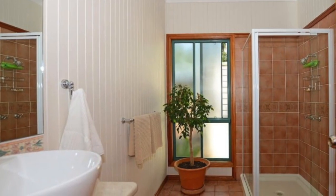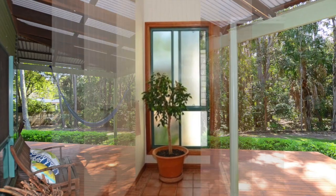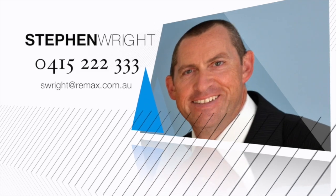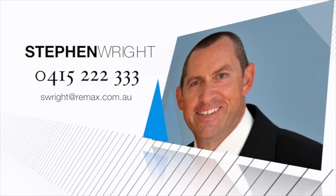The master features a stylish ensuite. Give Stephen a call today and you can make this special property your tropical retreat.